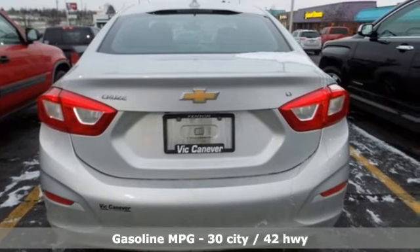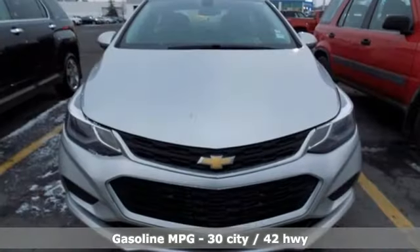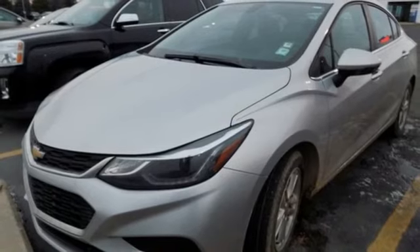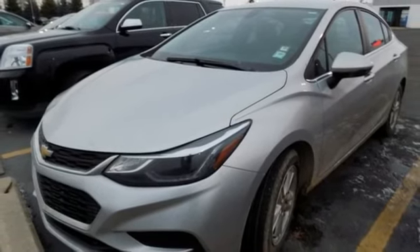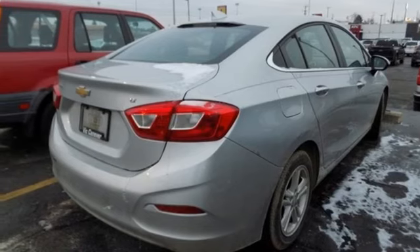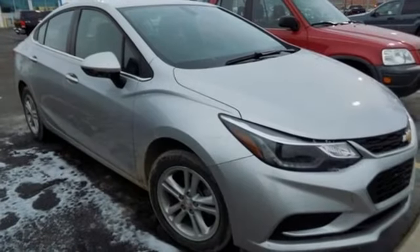It comes with all the amenities you need: external memory control, power heated mirrors, front heated bucket seats, doors and push button start proximity key, manual tilting steering column, turbo in-line 4-cylinder engine, aluminum wheels, gas pressurized shocks and automatic transmission.